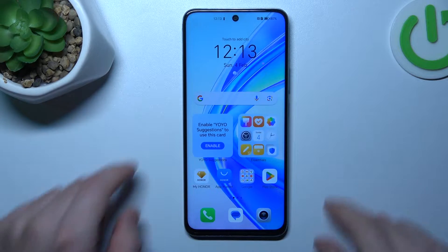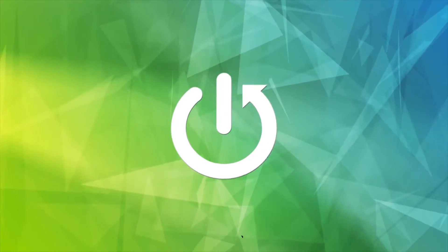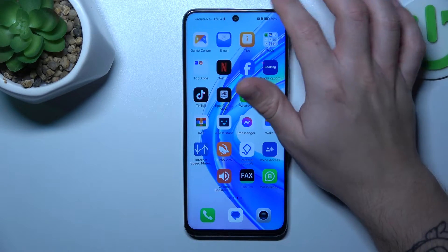Hello guys, today I'm going to show you how you can fix invisible WhatsApp notifications on the Onroar X7B. So if you don't see your WhatsApp alerts, let's start by checking your DND mode.